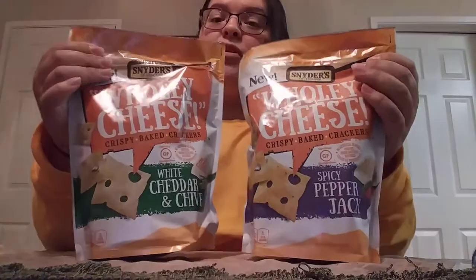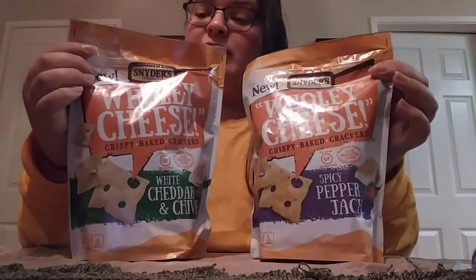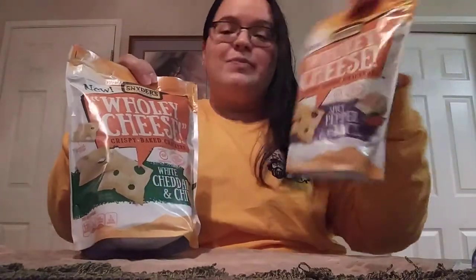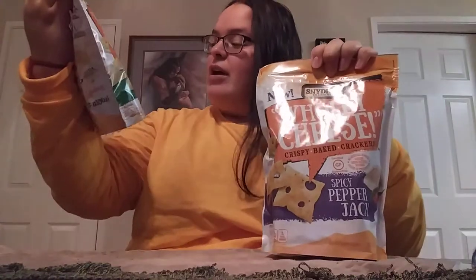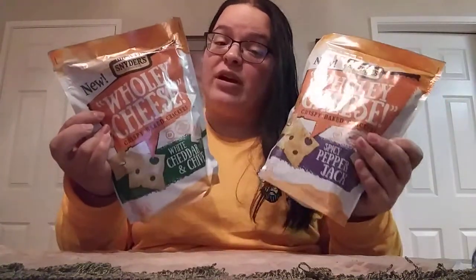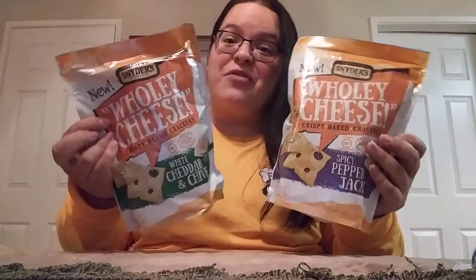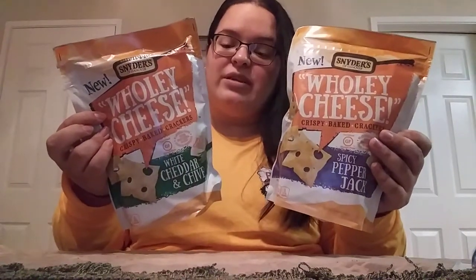I came across new flavors of Snyder's — holy cheese! You've got the spicy pepper jack and the white cheddar and chive. They both sound really good. I previously had the Gouda and the cheddar ones and they were delicious. They are strongly flavored, so if you're not into that they might not be for you, but I'm excited to try out these new flavors.